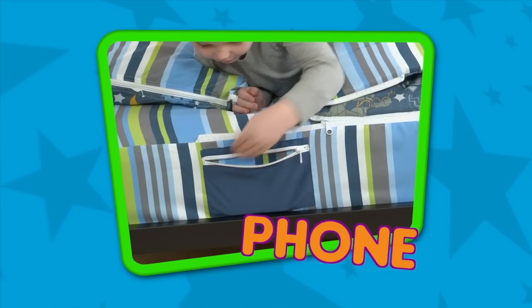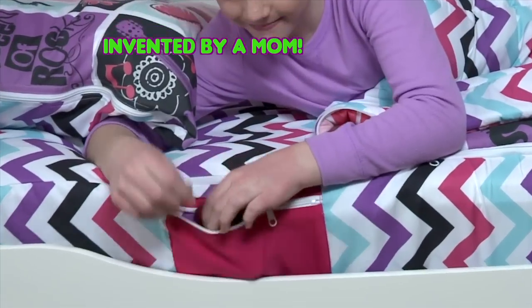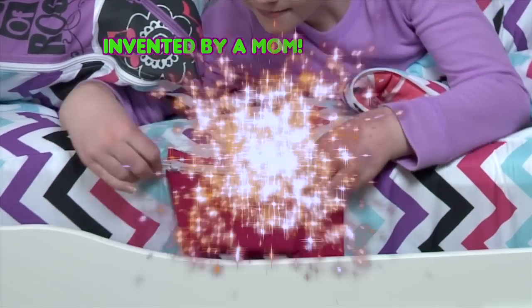Want to store all your stuff, like your phone, diary, or retainer and flashlight? Zip It has cool side pockets built in — now that's out of sight.